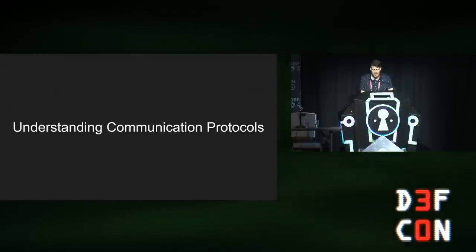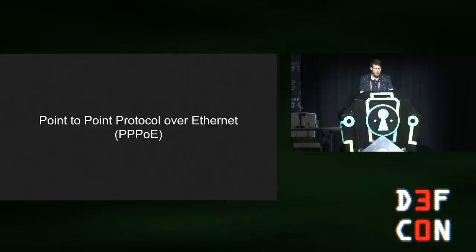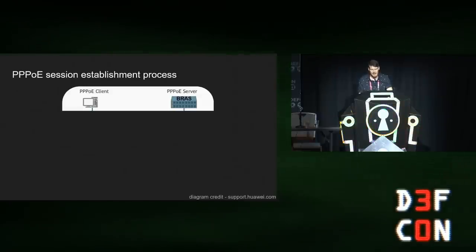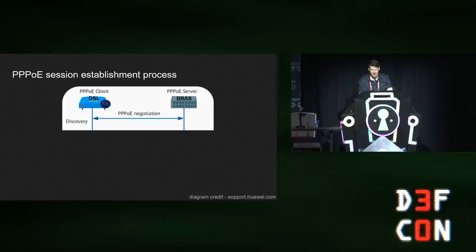Now that we have a target, let's understand what kind of protocols can be used to attack ISPs. Let's start with Point-to-Point Protocol over Ethernet, or PPPoE, which is a layer 2 encapsulation protocol and a common protocol to connect to ISPs. In our case, the PPPoE server is the ISP's BRAS, and the PPPoE client is our DSL modem or malicious machine. The client is connected with an Ethernet cable to the BRAS, so by using PPPoE we can encapsulate PPP sessions over Ethernet frames.